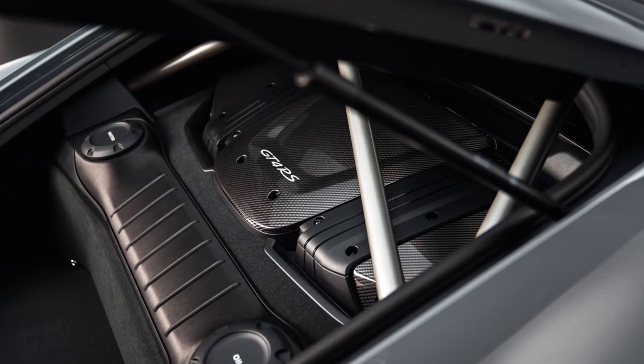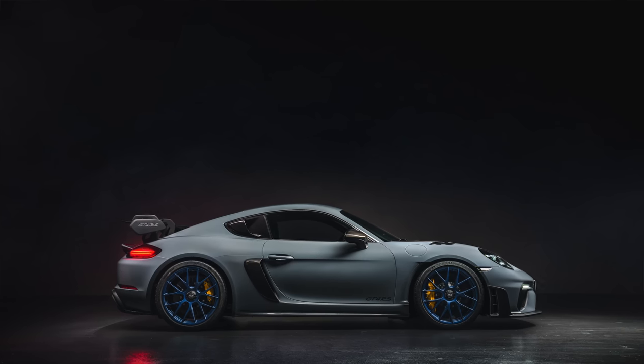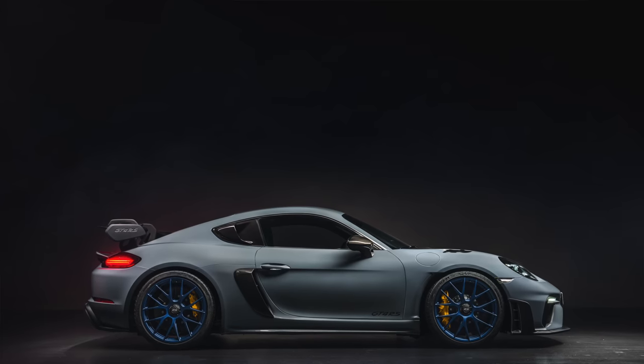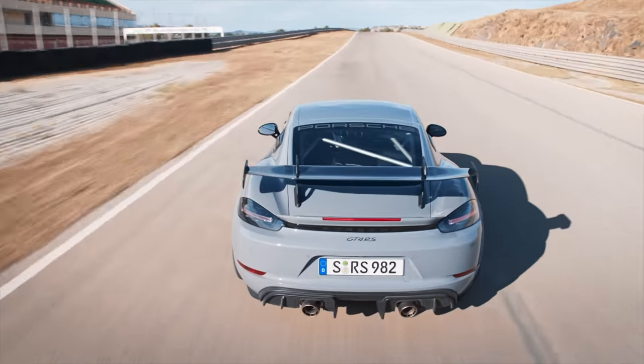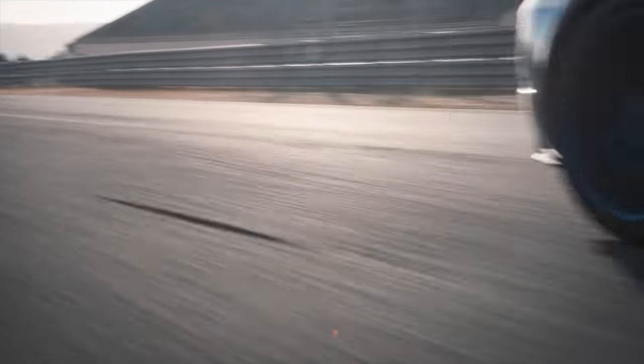The naturally aspirated flat-six power unit is familiar from the 911 GT3 Cup racing car and the 911 GT3 series production model. This is a GT3 engine in a GT4 RS — it forms the literal centerpiece of a mid-engine sports car developed for maximum driving enjoyment, revving to 9,000 RPM. Compared to the 718 Cayman GT4, it gains an extra 80 PS — and on the Nürburgring, the GT4 RS outperforms the GT4 by more than 23 seconds.